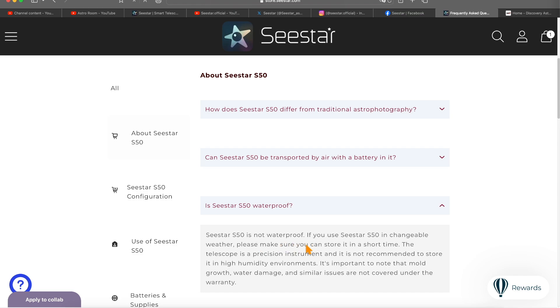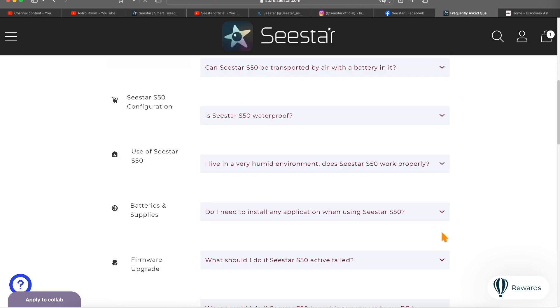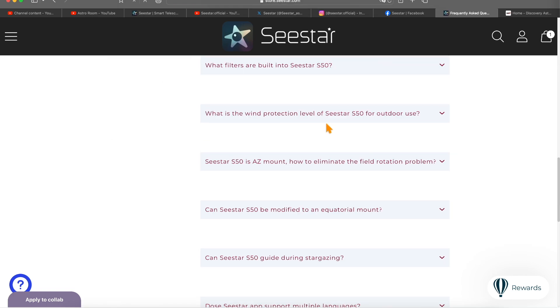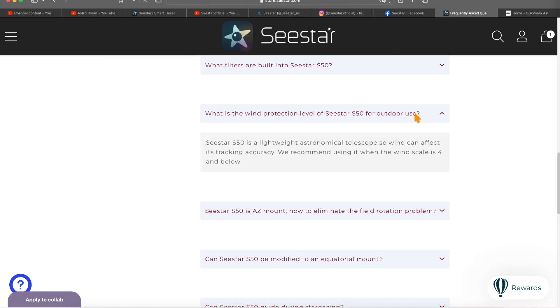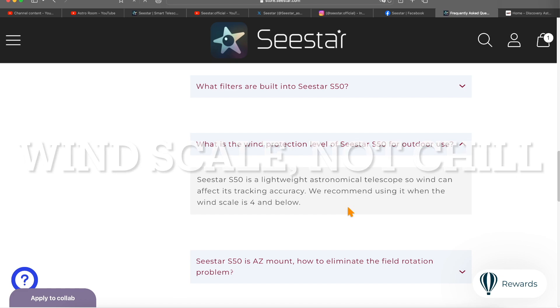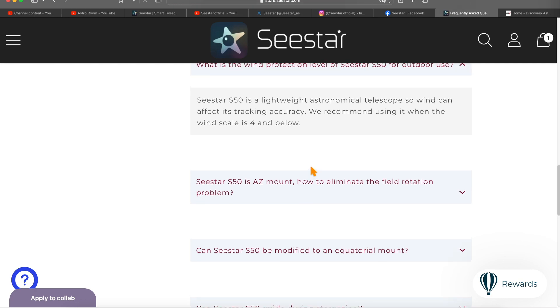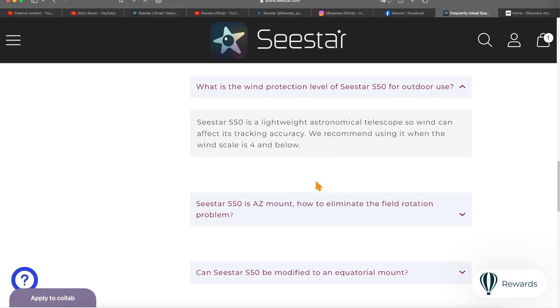Another question: is it waterproof? It's not waterproof, everyone. If the weather is changing or it starts raining, make sure you put it up and store it — don't leave it out. Another FAQ question is what is the wind protection level for outdoor use? You can use it when it's windy, but they recommend using it when the wind is 4 and below. When it's too windy, it will affect image quality — discarding more images and impacting tracking accuracy.